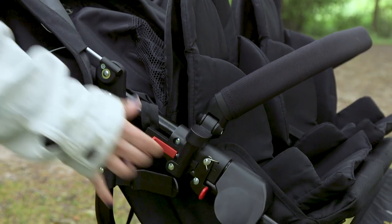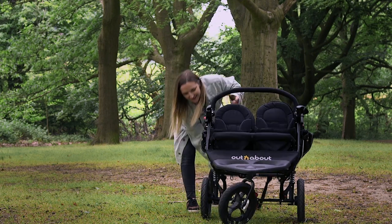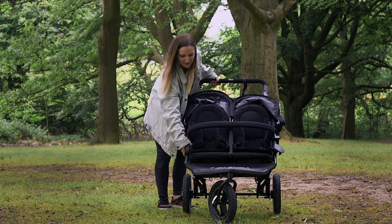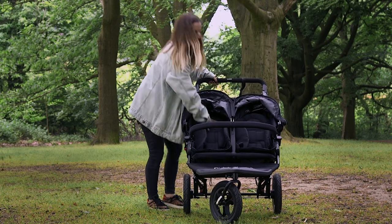On the plus side, it is much easier to unfold — just unclip it here, lift the handle, put the clips back in, and you're ready to go.